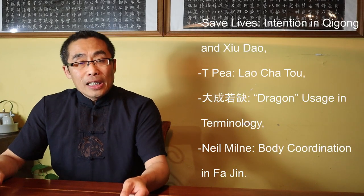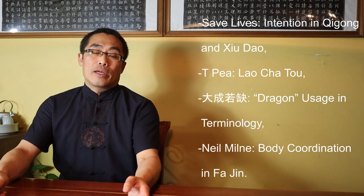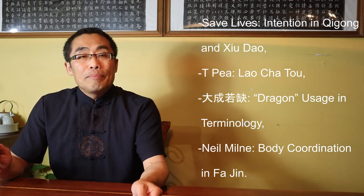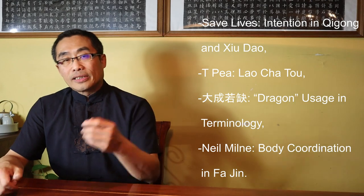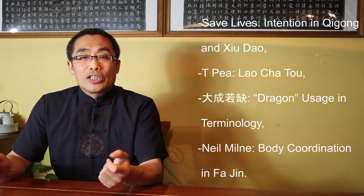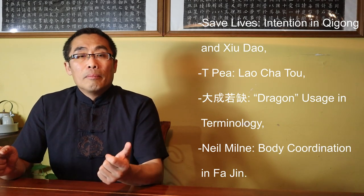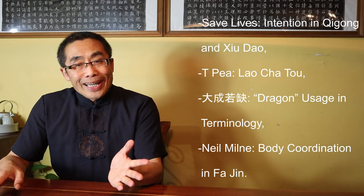Next, from Safe Lives: Intention in Qi Gong and Xiu Dao. Next, from TP: Lao Cha Tou. Next, from Da Cheng Ruo Chue: Dragon Usage in Terminology. Finally, from New Meaning: Body Coordination in Fa Jin. So let's get started.